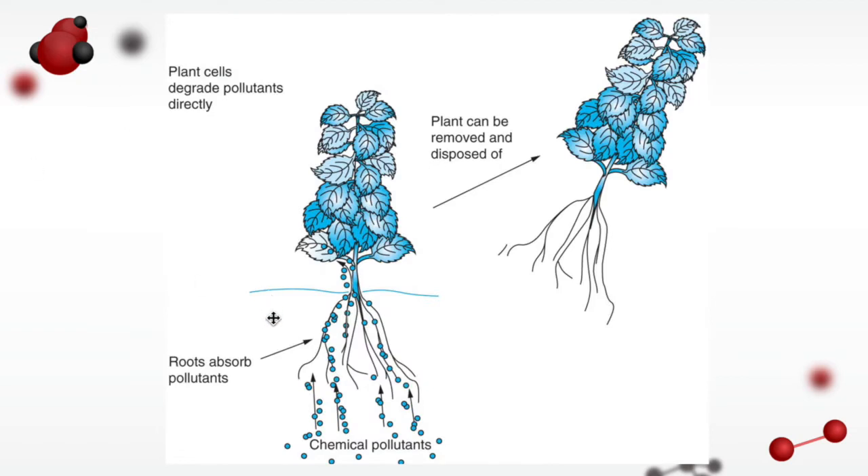Here's the process. Chemical pollutants — these little blue circles — are absorbed through the roots and into the shoot of the plant, and into the plant cells where the plant cells degrade the pollutants directly. Once the process is over, the plant can be removed and disposed of.